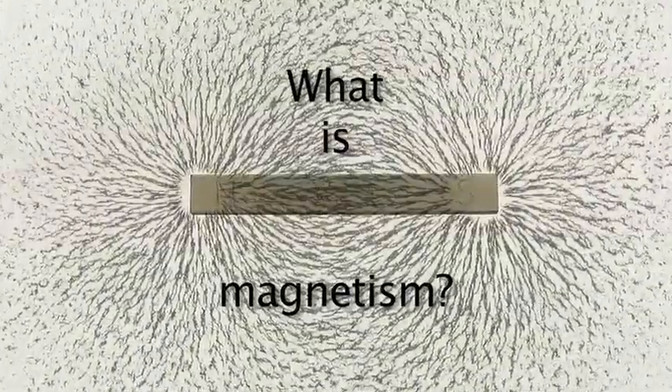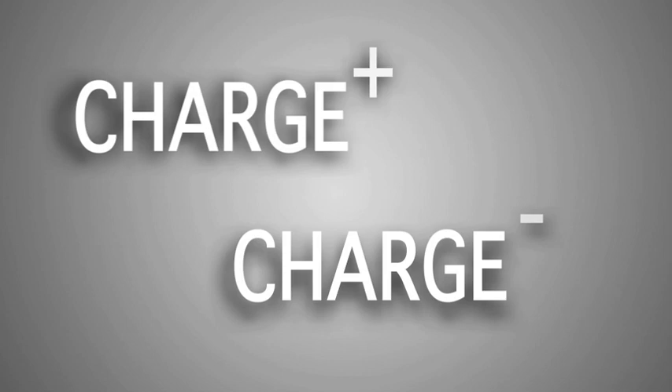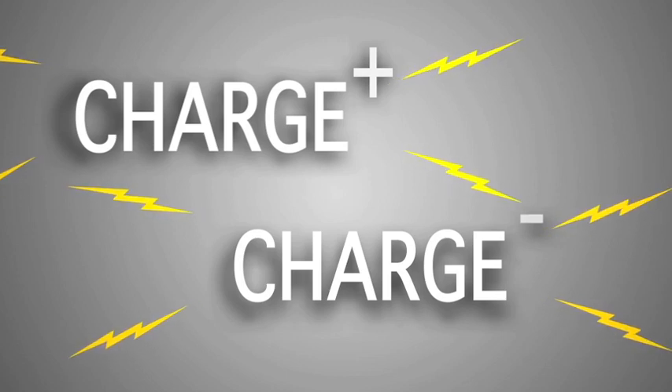In order to understand what magnetism is, we really have to know a little bit more about the fundamental particles that make up everything around us. Part of the particles is a quantity called charge. Charge comes in a positive form or a negative form. The really interesting thing about charge is if it's just sitting still, it emits a force field — an electrical force field.